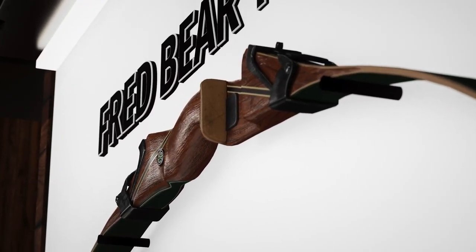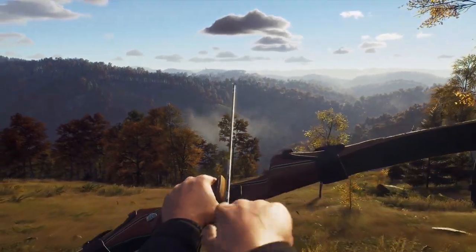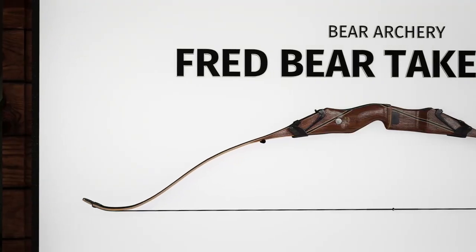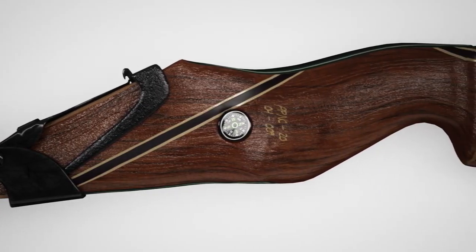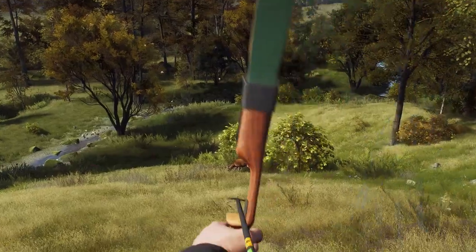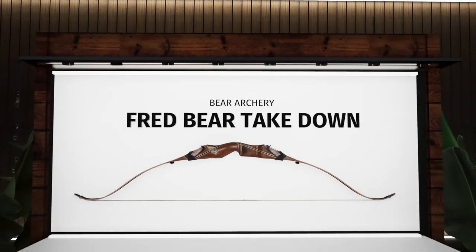First introduced by Fred Bear more than 50 years ago, the Bear Takedown was a modern and innovative design that revolutionized the archery industry. In Way of the Hunter, available as an A-length riser, this iconic bow features the signature 1969 heel-horn style grip to allow for a deep feel and consistent grip.